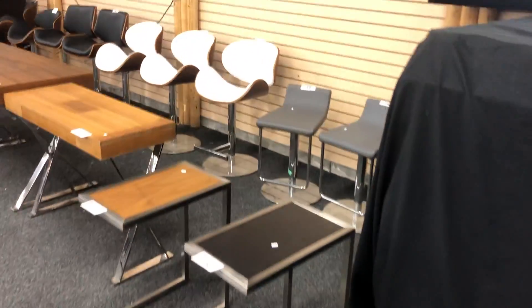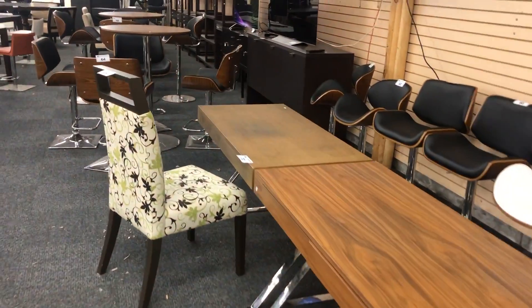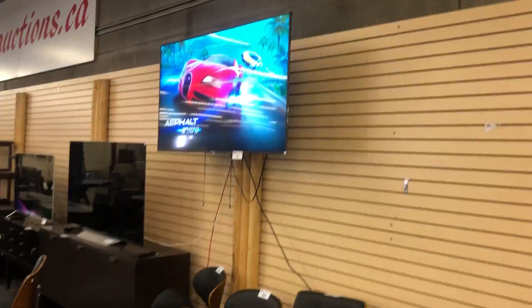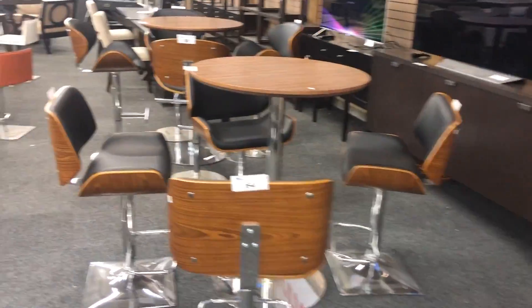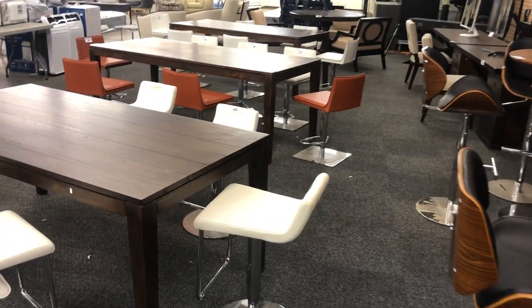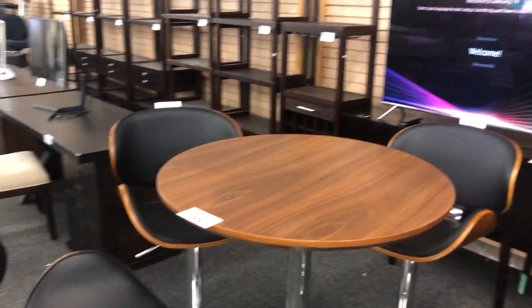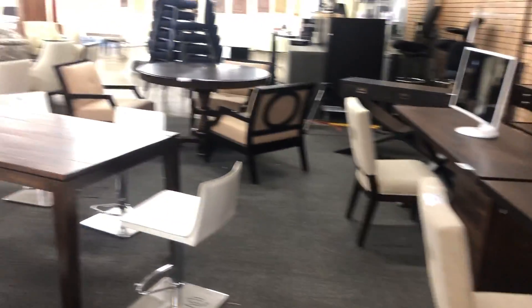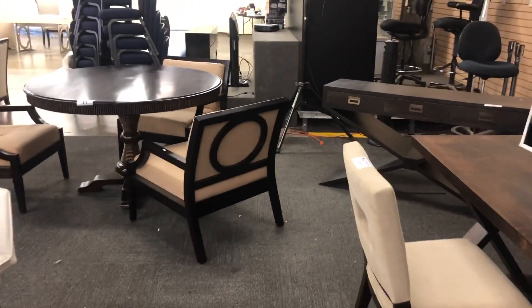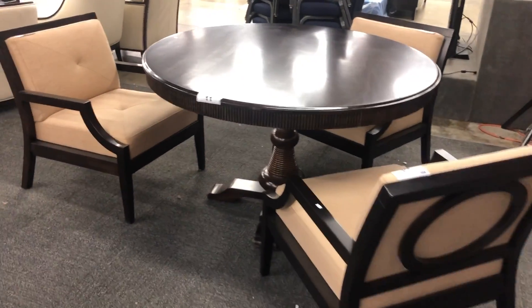And again, more furniture — bar stools, leather bar stools. Nice OLED TV there, 55-inch. Bar height tables. Again, the auction is Saturday, August 24th, Able Auctions Surrey. It's probably going to be another kind of sleepy summertime auction, so lots of good buys. It's definitely a buyer's market in the summertime here.